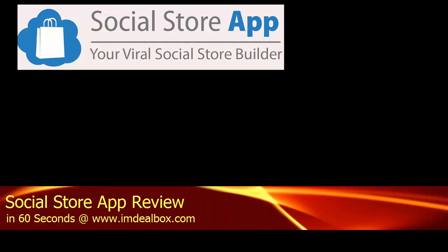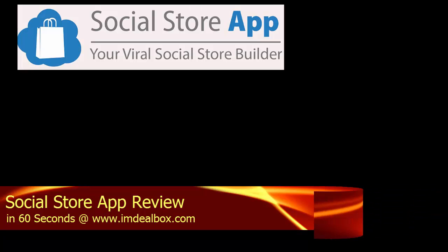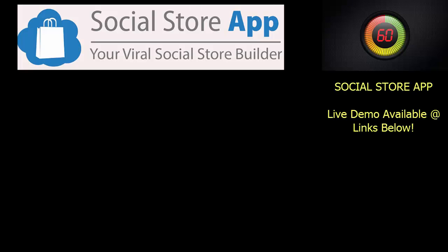Hey guys, WSL Master here and now I want to quickly review the product called Social Store App created by Emma Powell. Social Store App creates Amazon Stores inside your Facebook pages in less than 5 minutes. All that is done in 6 easy steps.